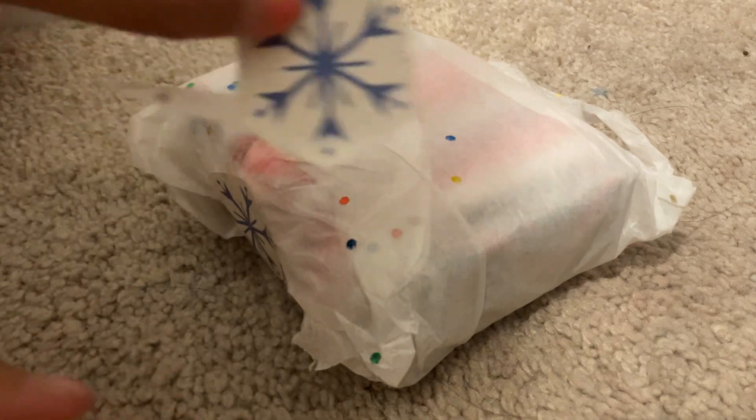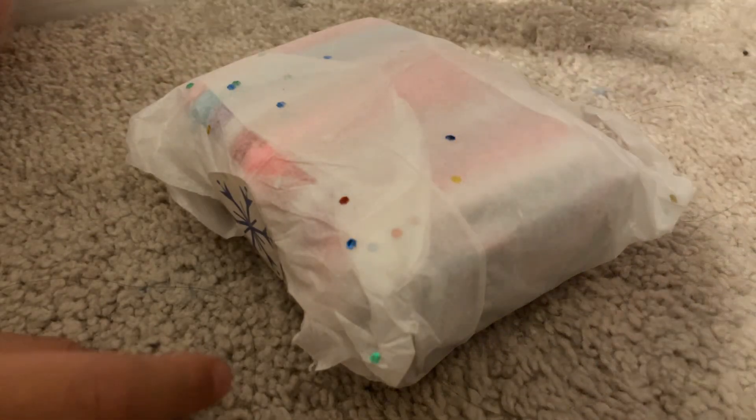First we got some stickers over here to cover it. This is cute. But I'll put it over there. And this is also cute — another snowflake.